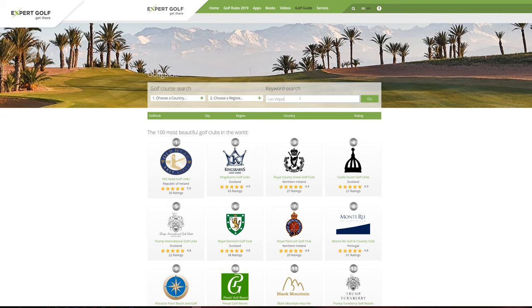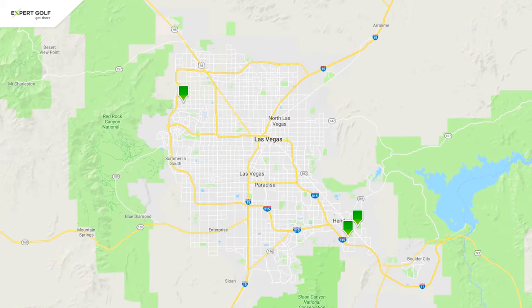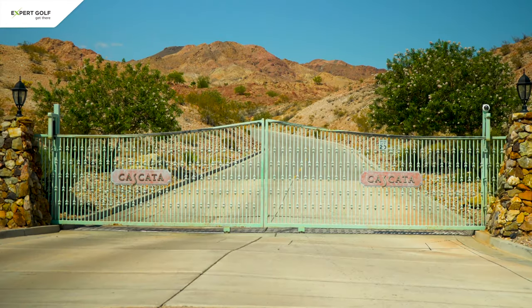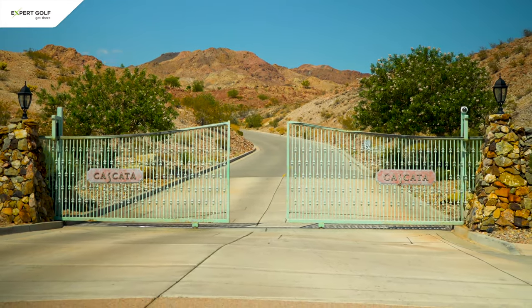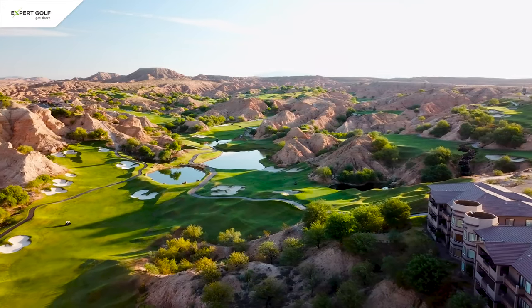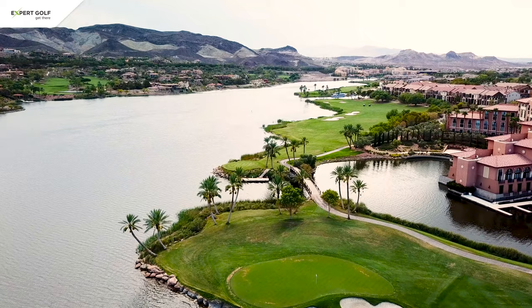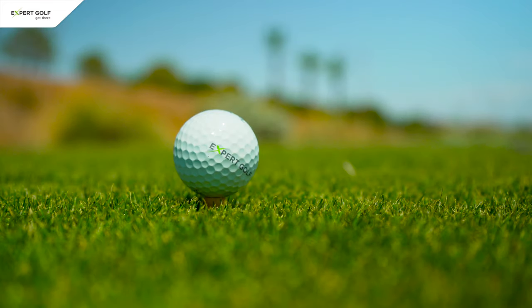Las Vegas is known for gambling, but if you look at our golf guide at Expert Golf, you will see that it's also a great destination to go play. There are almost 50 courses within a 30 to 40 minute drive. Some of them are very exclusive and reserved for high rollers, others are more reasonably priced and easily accessible. I'd like to give you a quick overview.